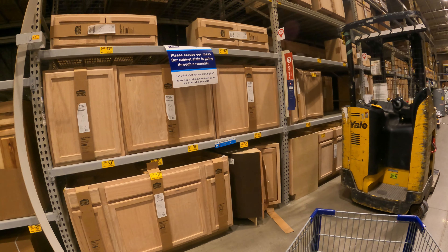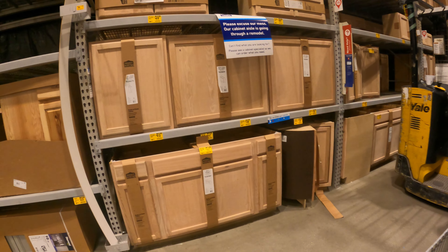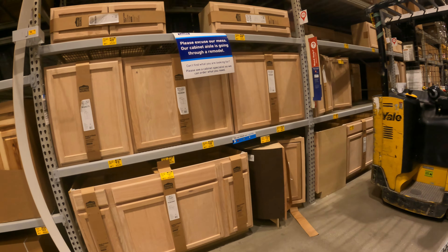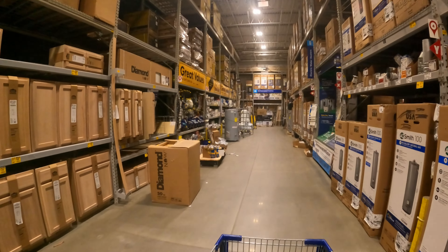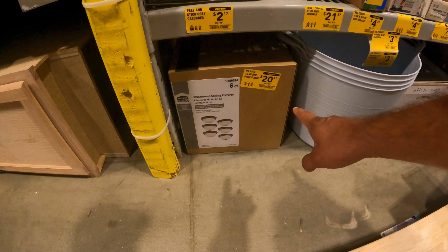Almost at every single Lowe's we've been to, a lot of the Project Source cabinets are on clearance — $167 down from $209, $108 down from $149. If you've got a new project you're looking to get into or you just need a new cabinet, you might want to check them out.